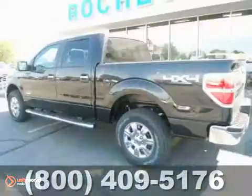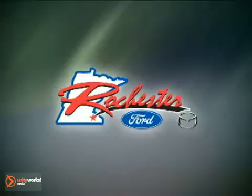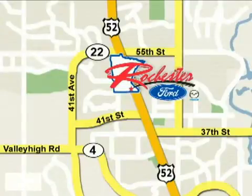Ford's commitment to excellence can be yours today. Stop in for a test drive. At Rochester Ford Mazda we're all about service and selection. We are conveniently located between 41st Street and 55th Street NW on Highway 52 North in Rochester.